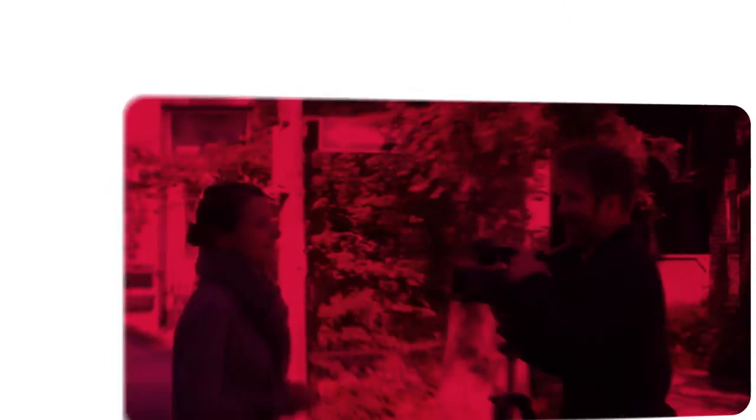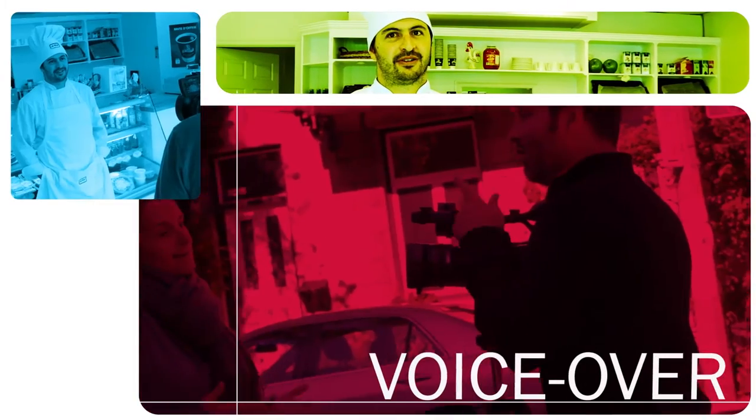You're camera shy? No problem. We'll simply gather the information, write a script, and record a voiceover with a professional announcer.